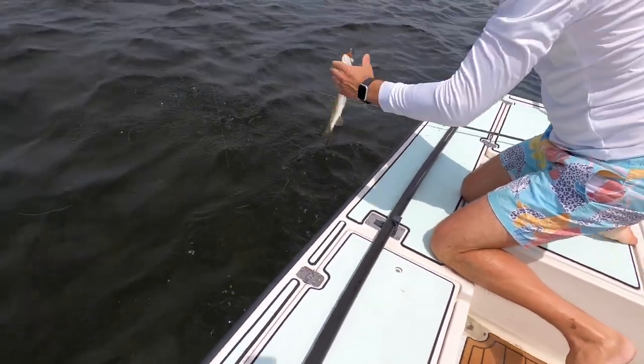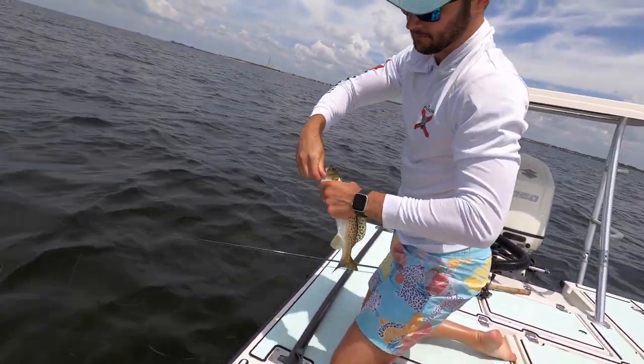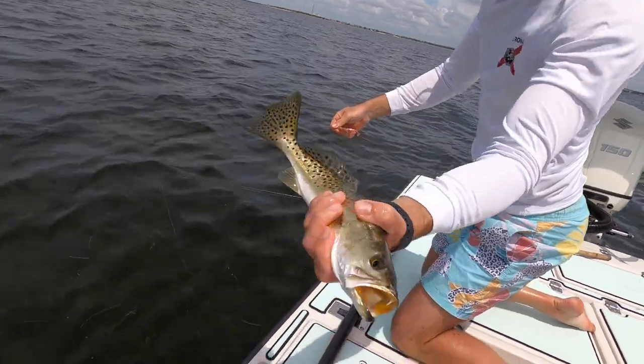West started pulling up fish pretty much the second his line hit the water. I wasn't salty about it or anything though — you know, it's fine.